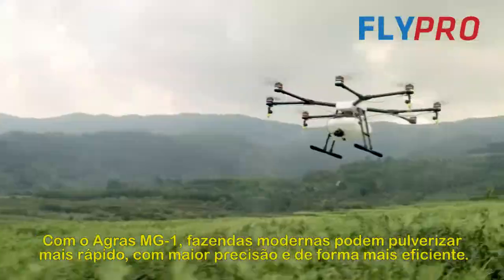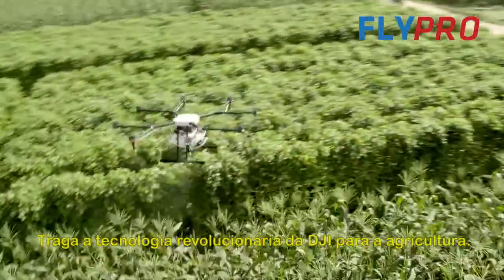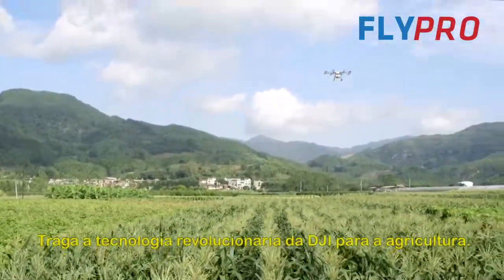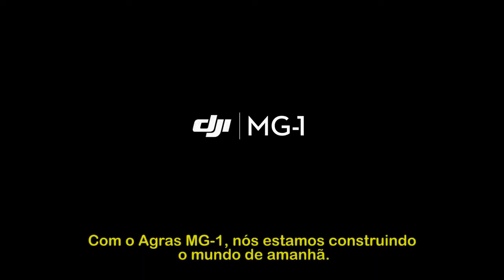Using the Agras MG1, modern farms can spray faster, more accurately, and more efficiently. Bringing the DJI-powered aerial revolution to agriculture — with the Agras MG1, we are building the world of tomorrow.